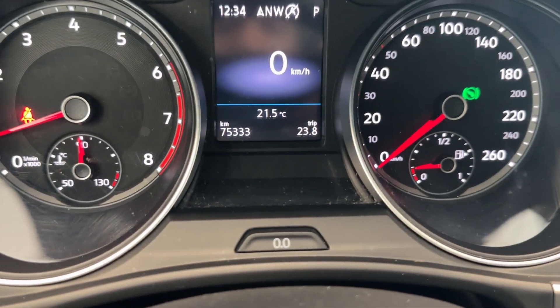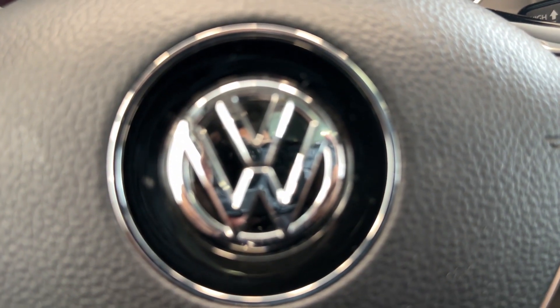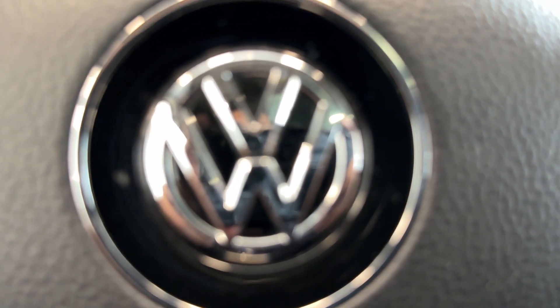This car only has 75,000 kilometers. So if you want to check it out, come by Destination Honda Burnaby.